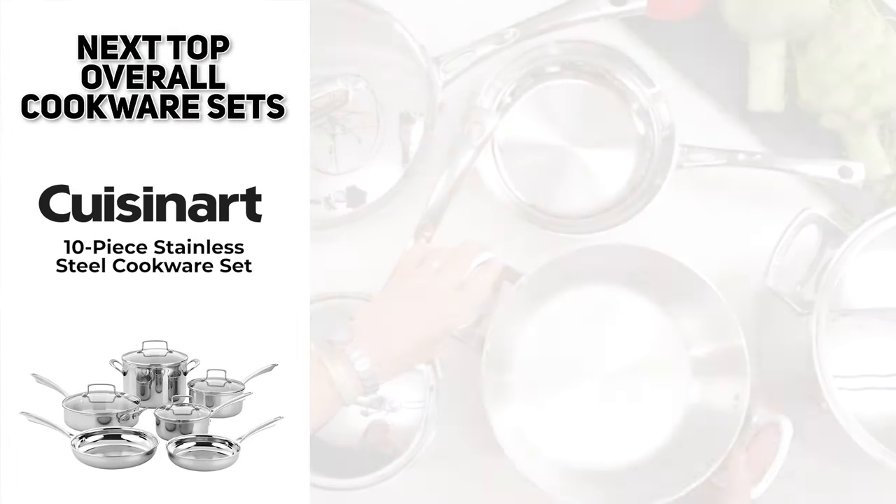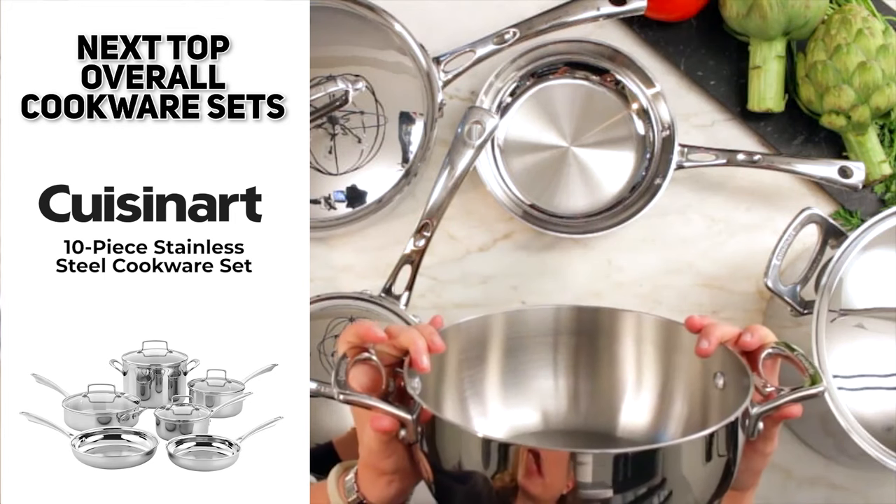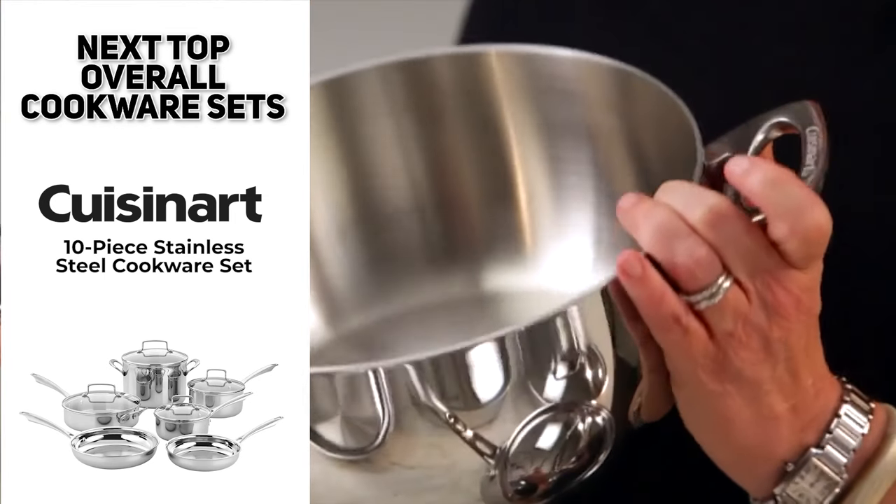So the Cuisinart 10-piece stainless steel cookware set might also make a pretty sweet addition to your kitchen.